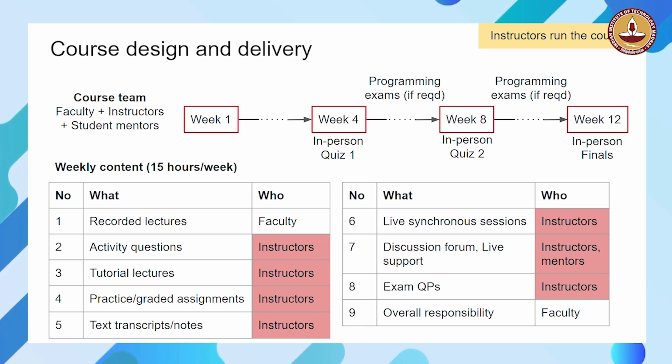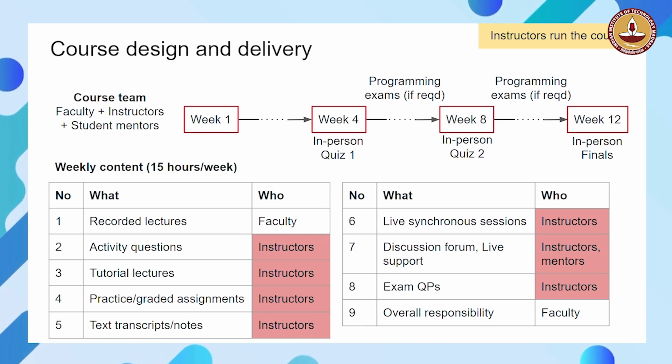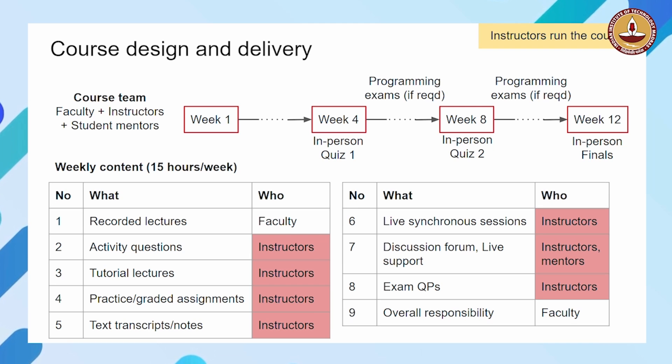So, this is how this course is designed. I hope it gives you a good idea of how a course runs if you decide to jump into this program.